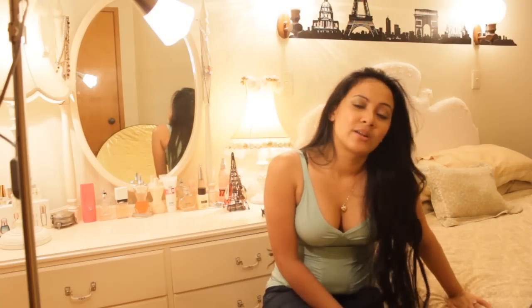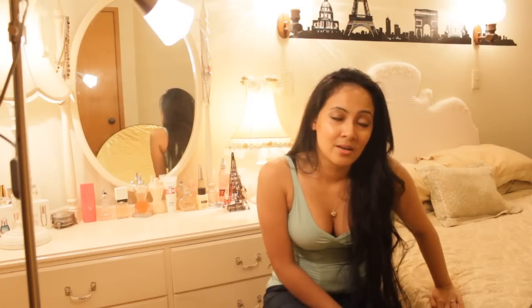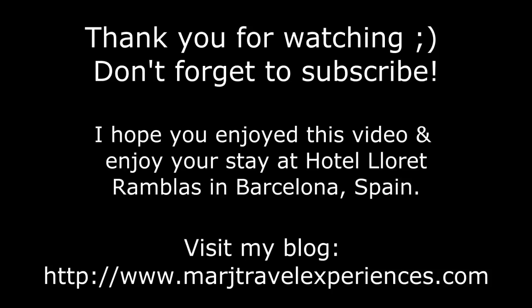But anyway, you can find out more information on my blog, which is MargeTravelExperiences.com and VentureParis.com. I will include the link below this video and it should direct you to my blog — I've written everything there and I have loads of pictures as well. I hope you guys will like it and let me know what you think of it.